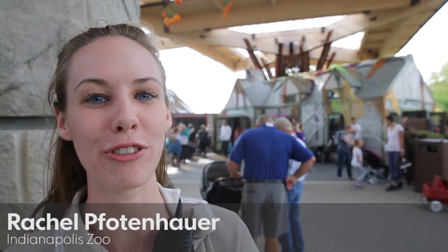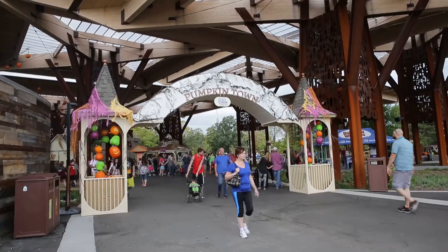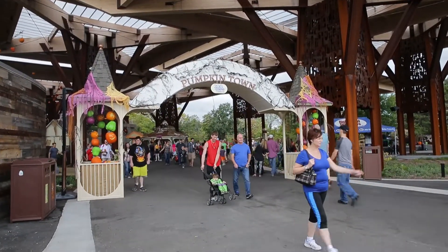We're in the Bicentennial Pavilion at the Indianapolis Zoo for Zoo Boo, presented by Central Indiana Honda dealers. The Bicentennial Pavilion is home to Pumpkin Town, presented by Macy's, and there's a lot to do and see this year.